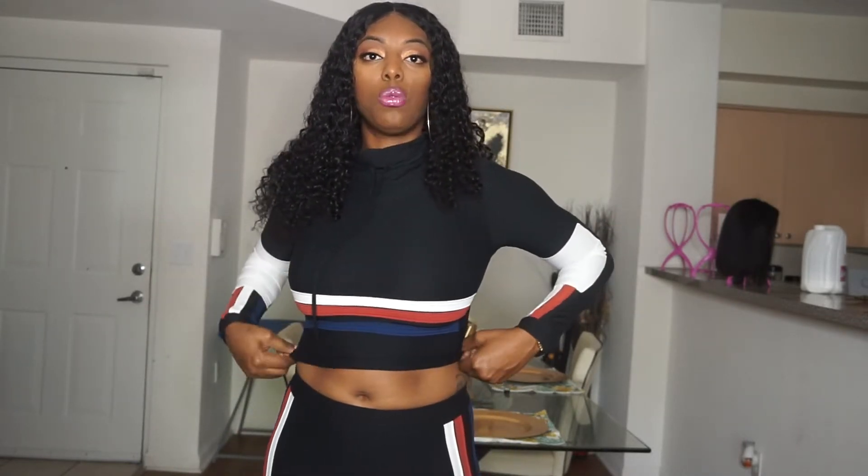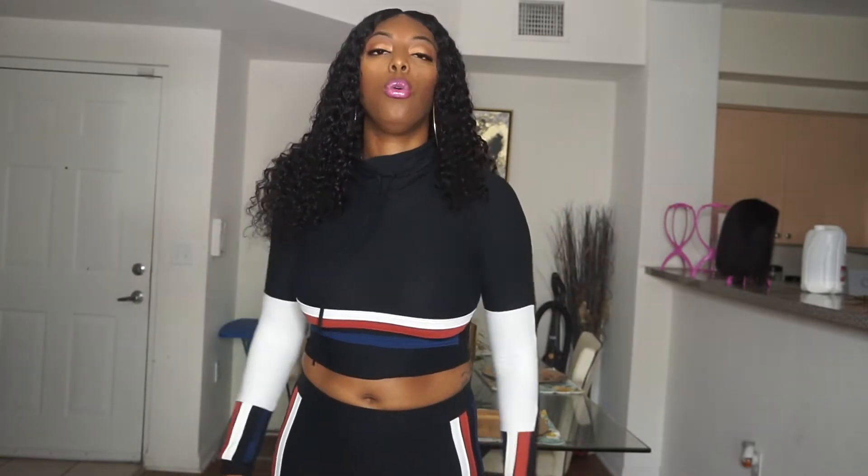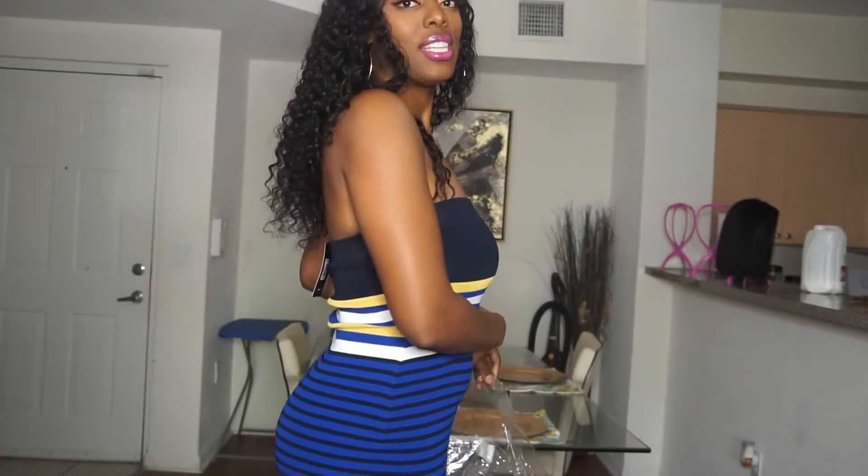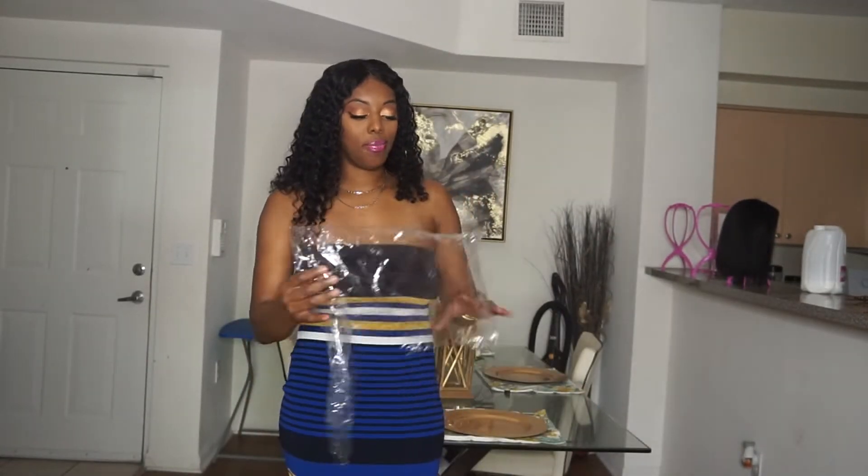I ordered another set like this before in a large and it was kind of baggy on me, so I learned my lesson — this size medium fits perfect. The quality is extremely good, there is no see-through fabric, it's soft and lightweight so you can wear it in the summertime. Me and my niece and my mom are going to a few amusement parks in Orlando, so I felt like grabbing something like this would be cute just to throw on and walk around the park.